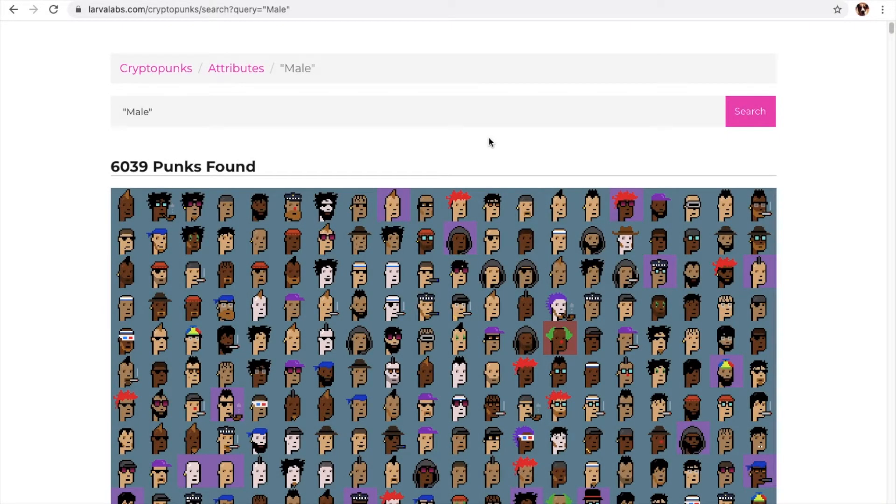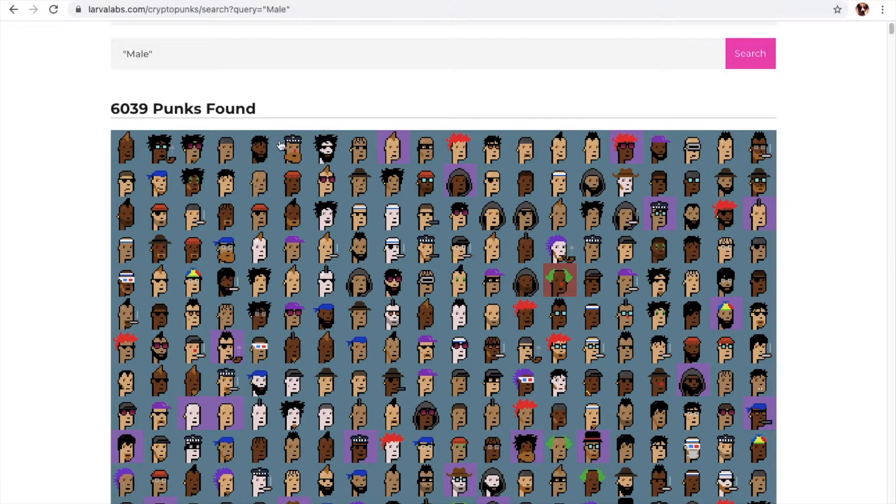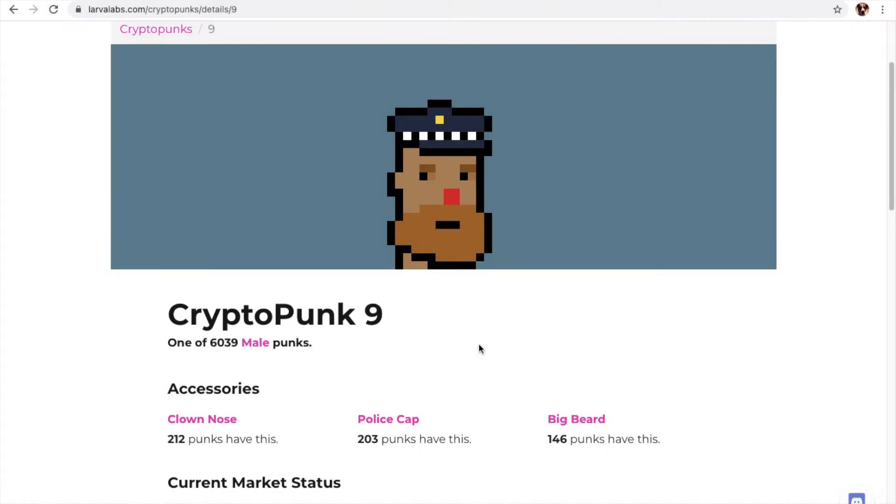There are 6,039 male punks. Let's take a look at this guy right here. This is punk 9. He has a clown nose, a police cap, and a big beard.